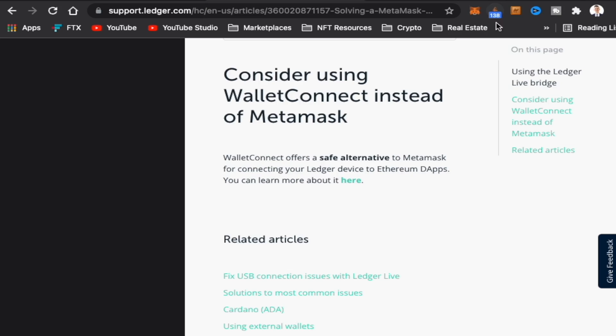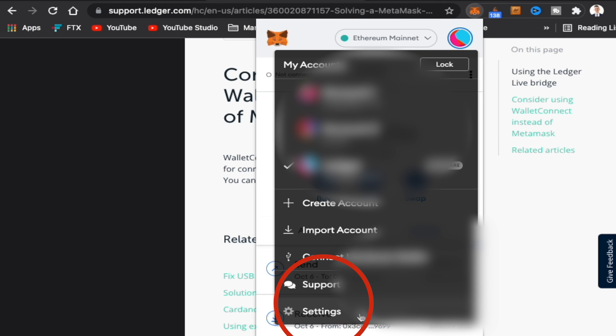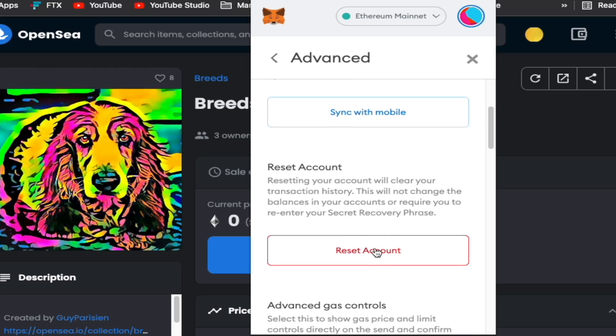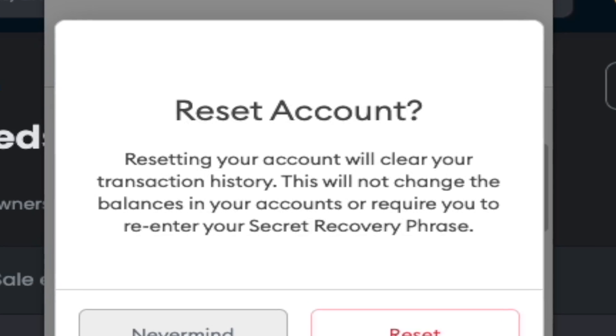To clear any pending transactions on MetaMask, it's really simple. Go back into MetaMask, click on your profile button, go down to Settings, then Advanced Settings, scroll down a little, and you'll see where it says Reset Account. Don't be worried — it's not a big deal. You're not resetting the entire thing; you won't have to put in your seed phrase again. All it's doing is clearing out your transactions. Once you press that button, you'll see there are no more pending transactions, everything's back to normal, and you didn't have to enter your seed phrase or password.